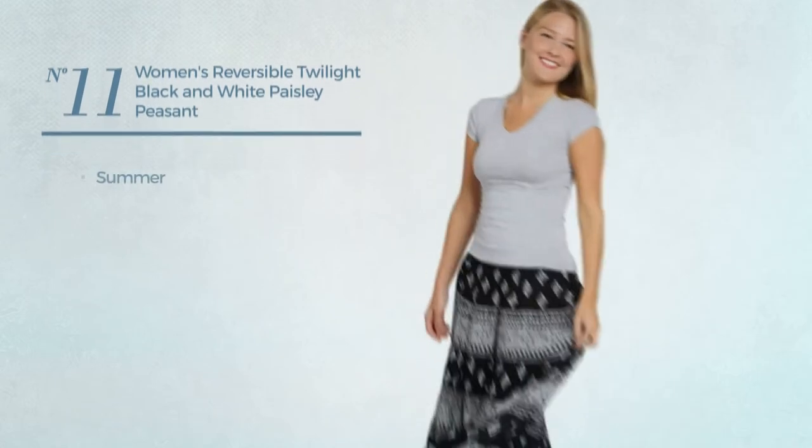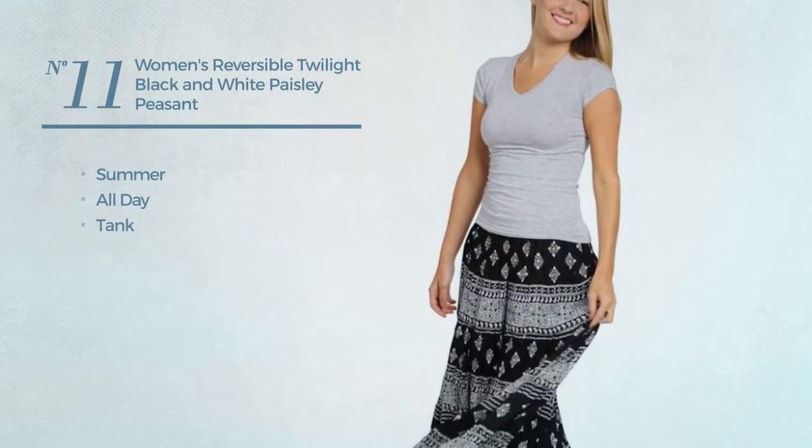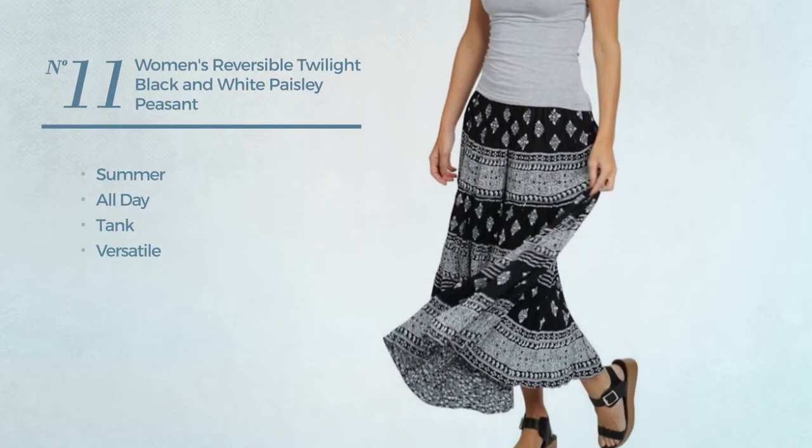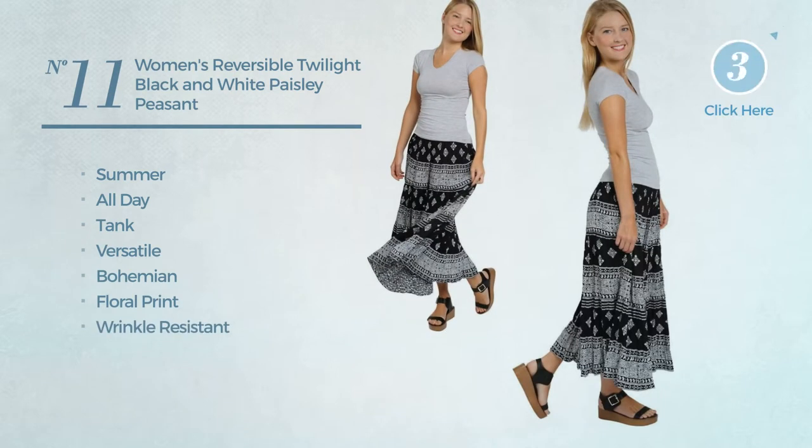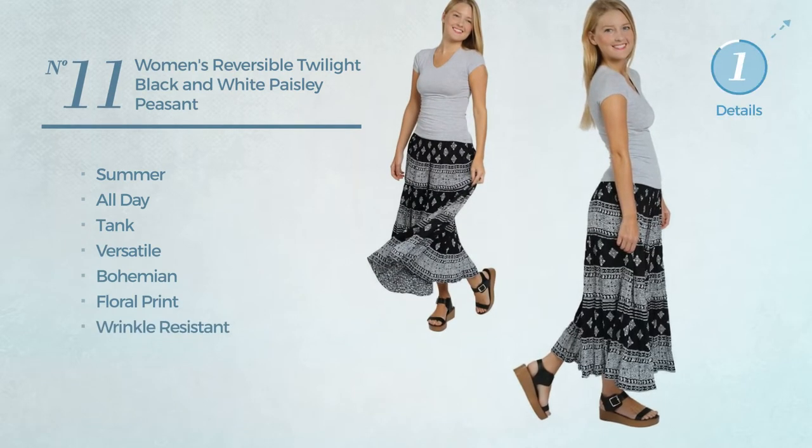Number 11. A summer all day tank skirt. Featuring a versatile bohemian look with floral print, made of wrinkle resistant material. Available uniquely in black color.